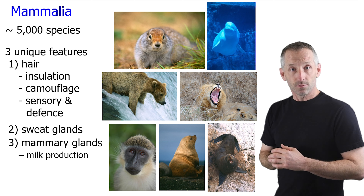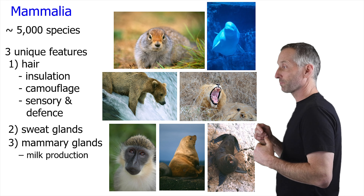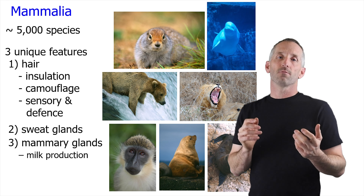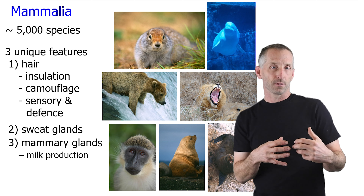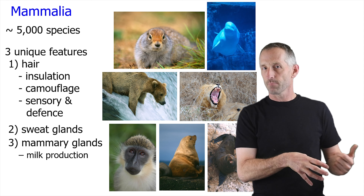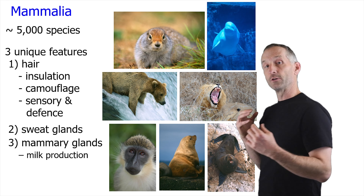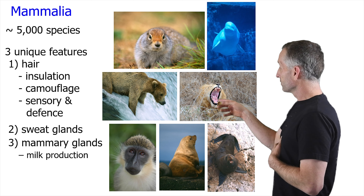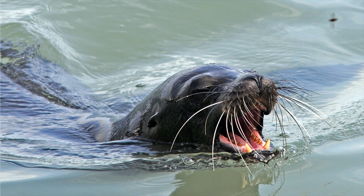Other animals don't have these features. I'm not really going to spend any time talking about sweat glands or mammary glands for milk production, but I did want to spend a little bit of time on hair. Hair presumably initially evolved for the purposes of insulation, but it's subsequently been co-opted for a variety of other purposes, much like feathers have been in birds. They're often used for camouflage, as you saw in that leopard in the previous picture, and also for sensory functions such as the whiskers of many animals, and also for defense.